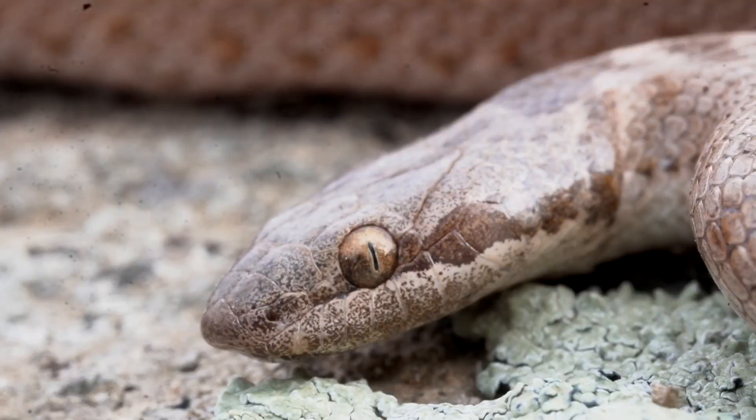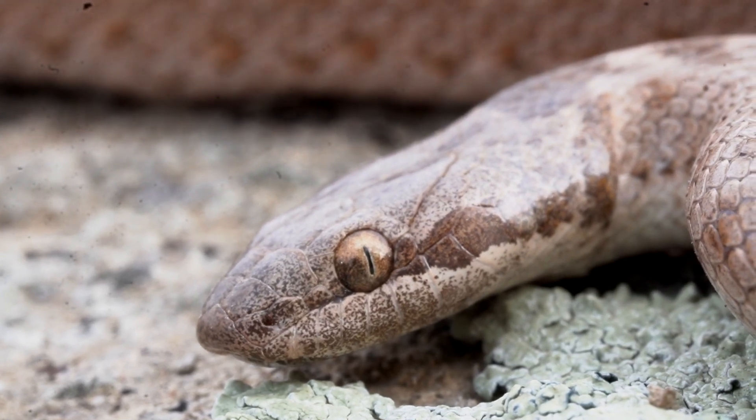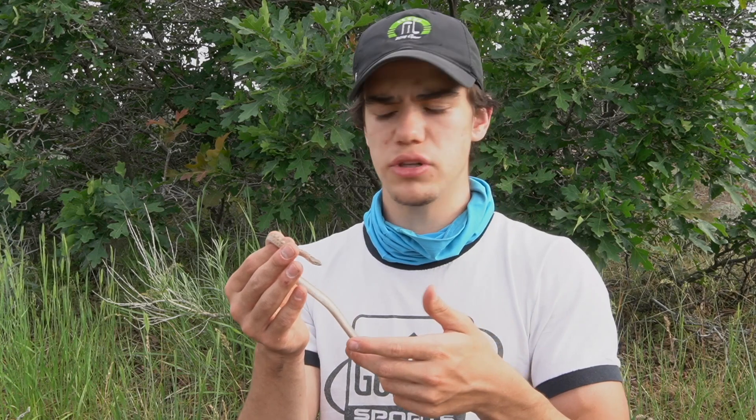Does the desert night snake make a good pet? The answer is no. This is not a good pet because it only eats the lizards that it naturally lives around. The closest thing I can probably recommend would be an African house snake. African house snakes are a lot like night snakes — they're built very similarly, they feel very similarly, they have those vertical pupils, and I've heard they're actually really easy snakes to take care of.